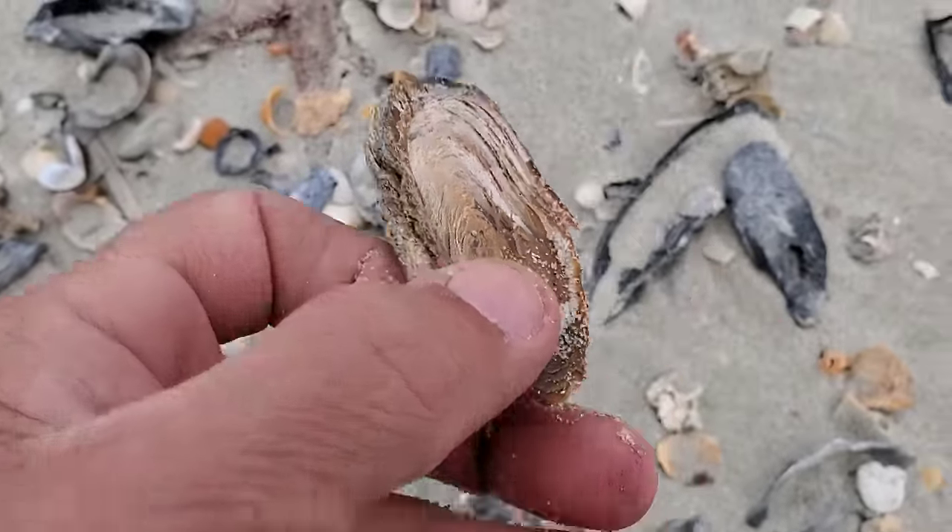If you are planning to eat them — people do use them for food — make sure you have something on your hands. I'm very careful; I've handled a lot of them. Be careful. There is a little baby one here — not much meat on this one.